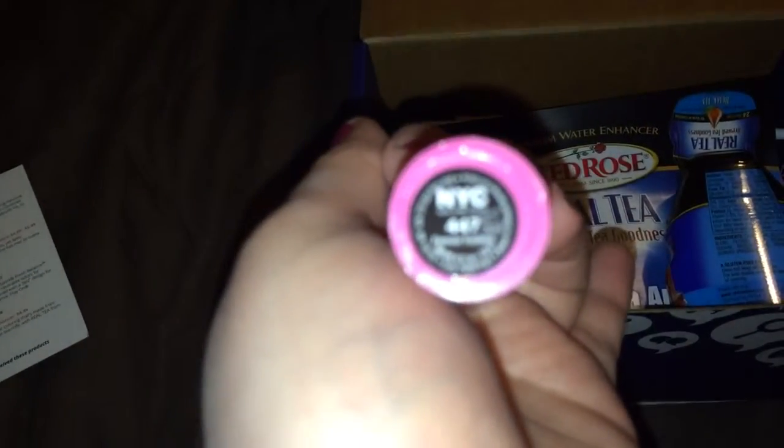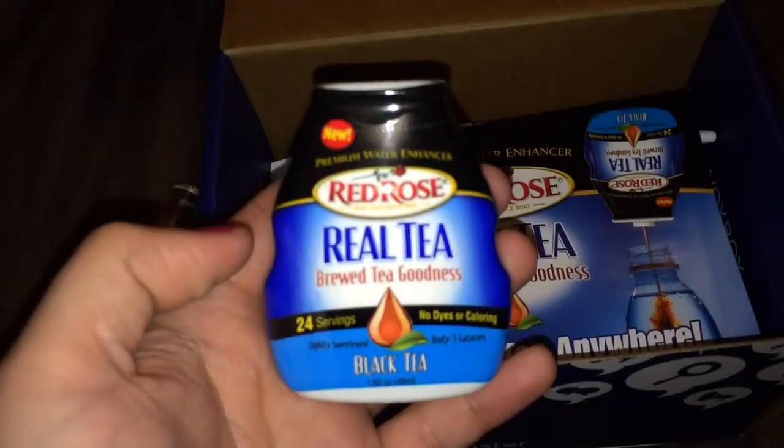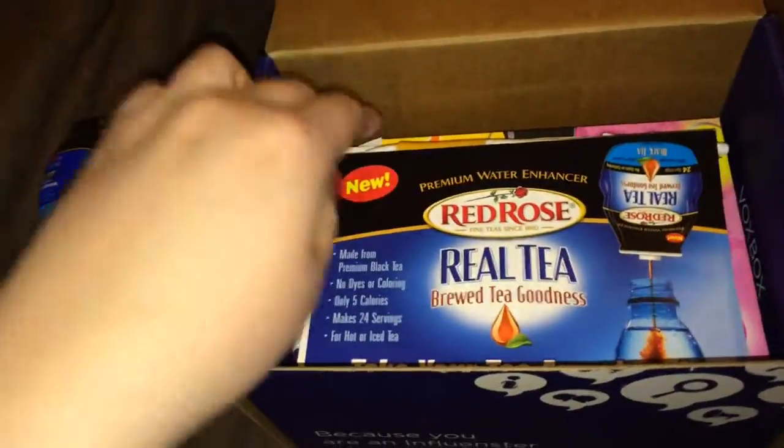There it goes — Forever Fuchsia. And then we've got Red Rose Real Tea, brewed tea goodness, and this is a black tea. It's like one of those water enhancer squeezy thingies. There's also a coupon for $1 off.